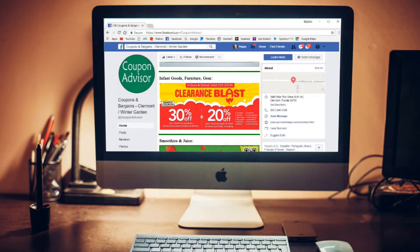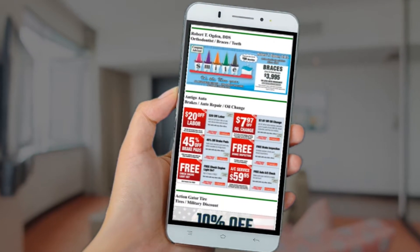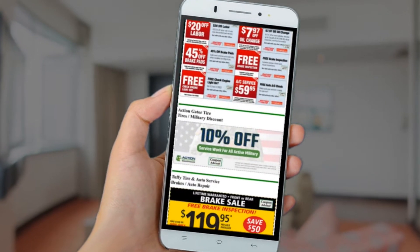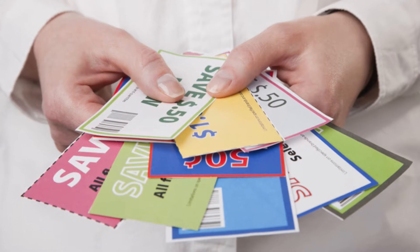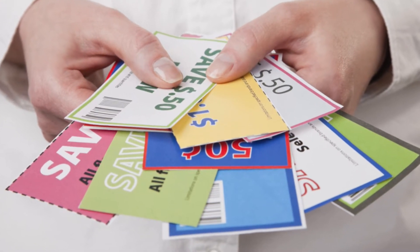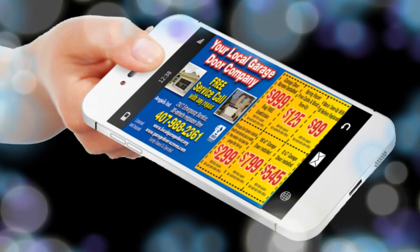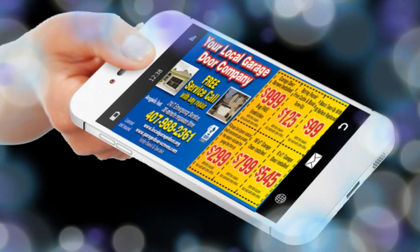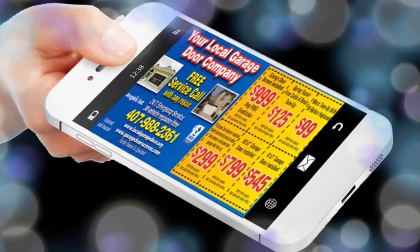They will also be able to see the same coupons on their cell phone using Facebook or our mobile phone app. When someone finds a coupon they'd like to use, they have a number of ways to proceed. Some will print the coupon on a computer printer and present it like any other print coupon. Others might save a copy as a cell phone photo and show that. Others might simply show merchants coupons they've found on the Coupon Advisor app. Nothing could be easier for the consumer.